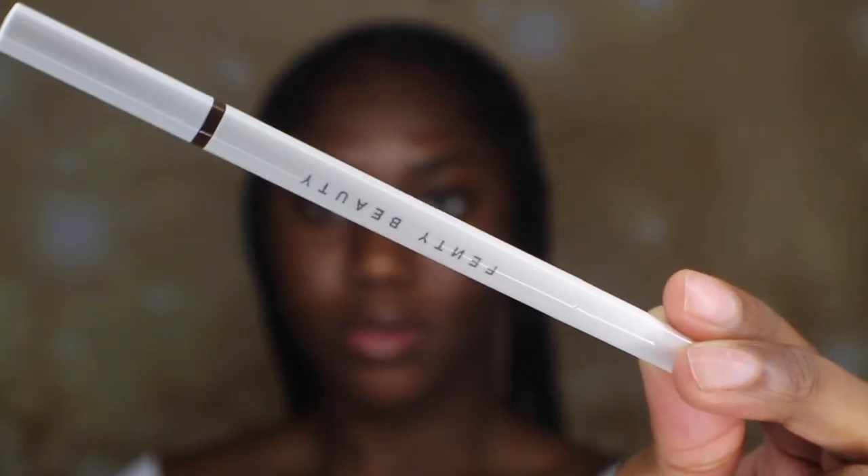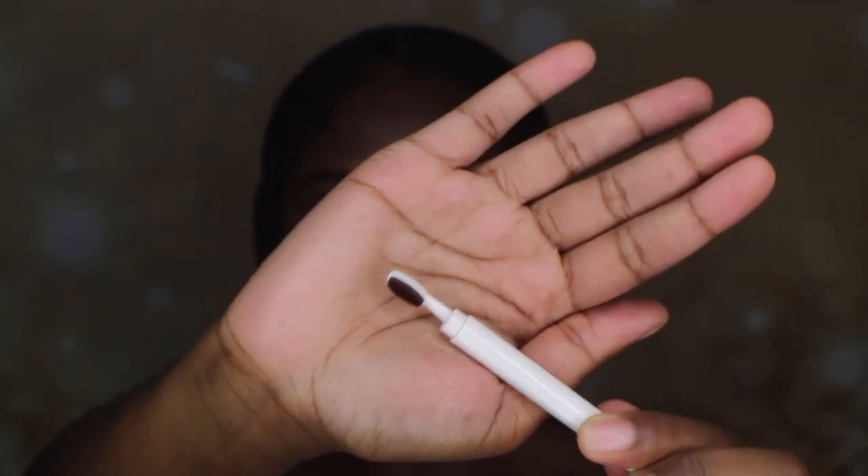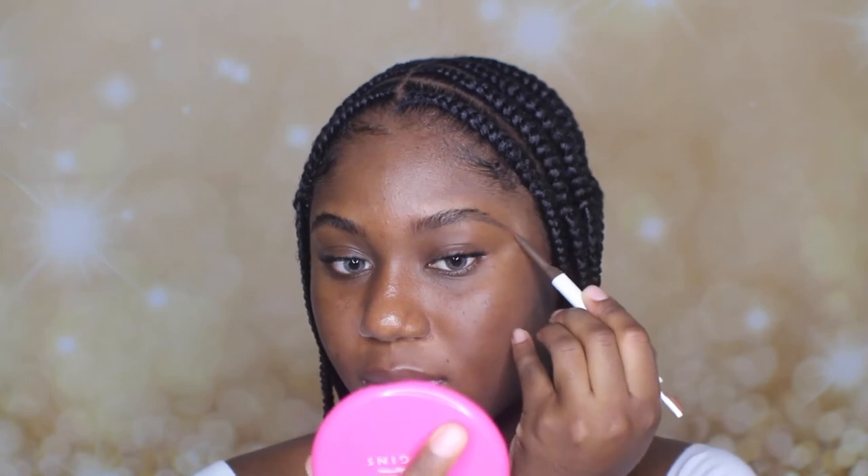Let's start off with my eyebrows. I finally got a new eyebrow pencil so I decided to film it for you guys — the Fenty Beauty Brow MVP Pencil. I just love this little brush it has right here. It's not like a regular spoolie but it's like a cute little eyebrow brush. I really like that. I hope my brows come out really nice because I usually do them off camera — I trimmed them yesterday so hopefully it turns out decent at least.